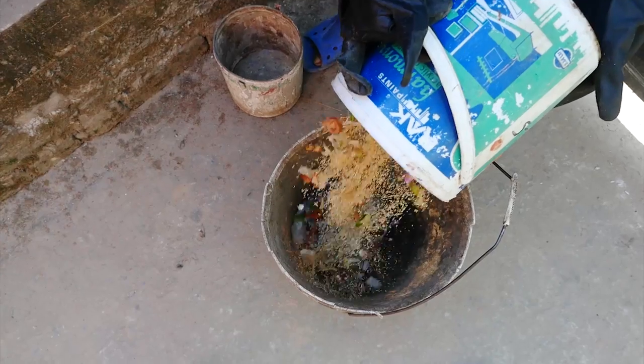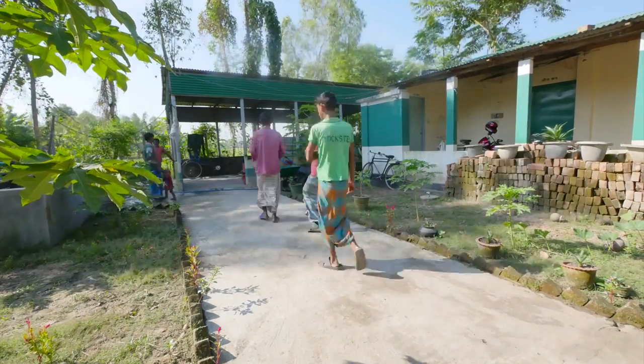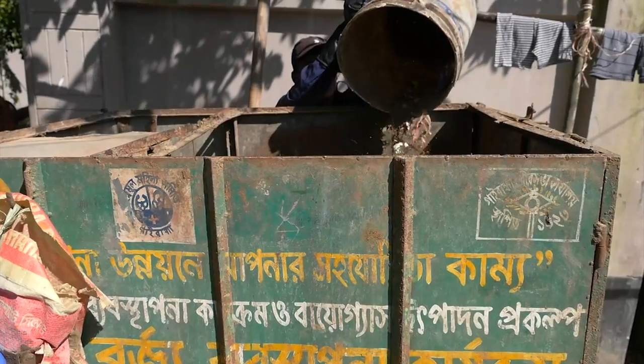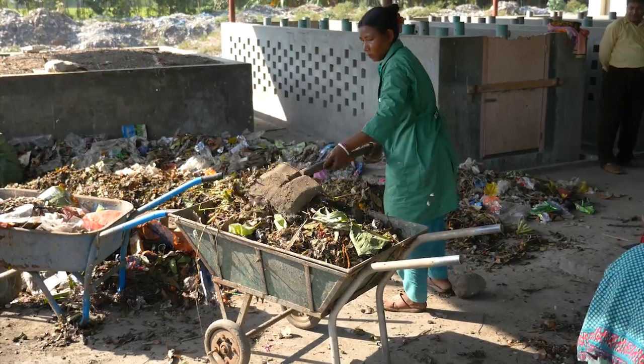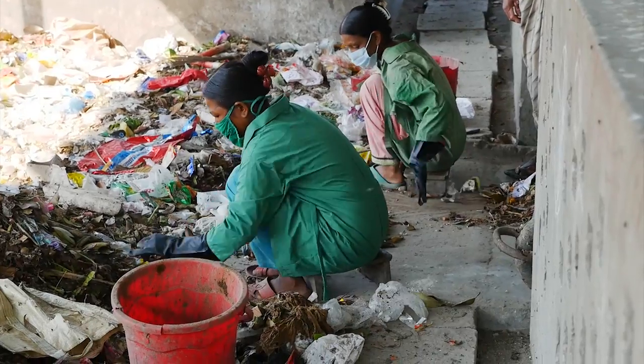Now I get it. The trailers are used to collect the rubbish. Every morning, these guys head out and collect rubbish from people's houses. Then these women sort the food waste from other stuff, stuff which they can reuse or recycle.